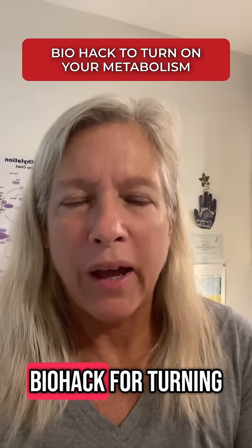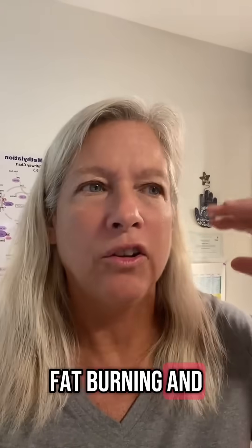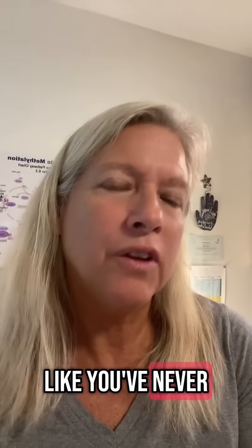I've discovered a biohack for turning on your metabolism and getting your fat burning and your energy levels up like you've never seen before.